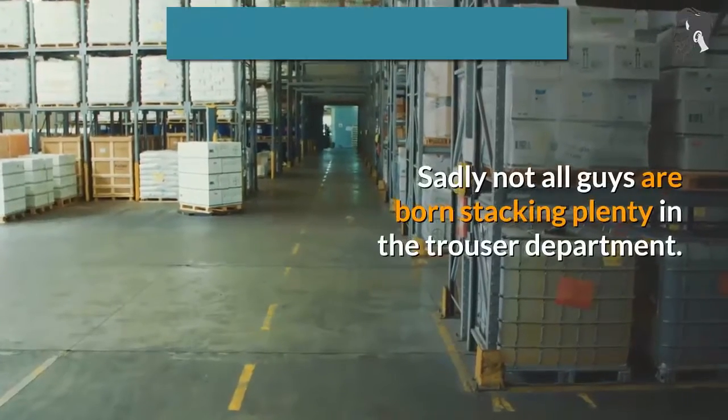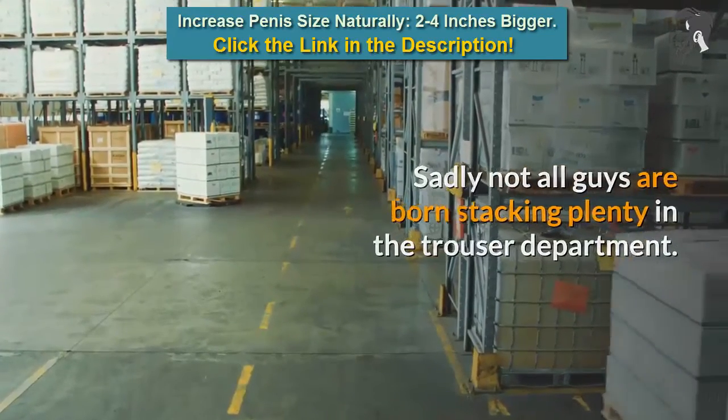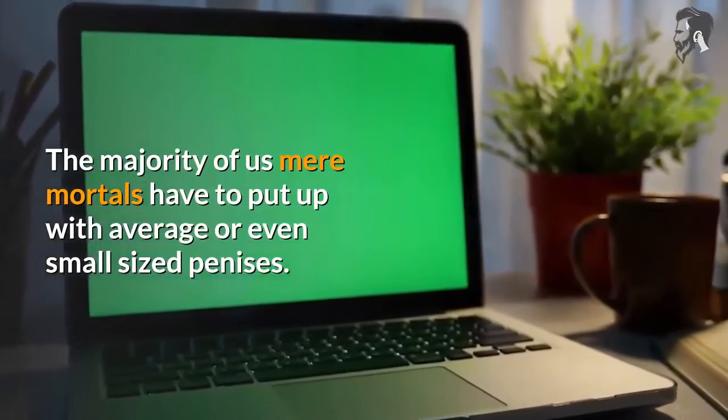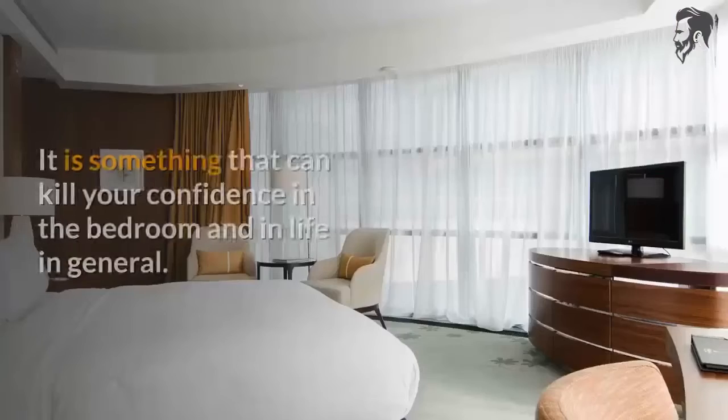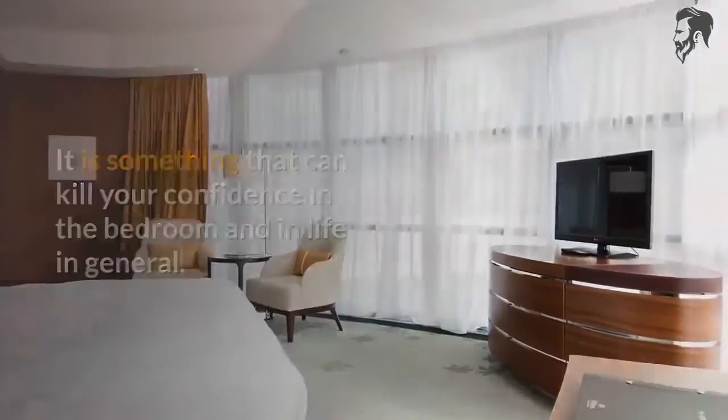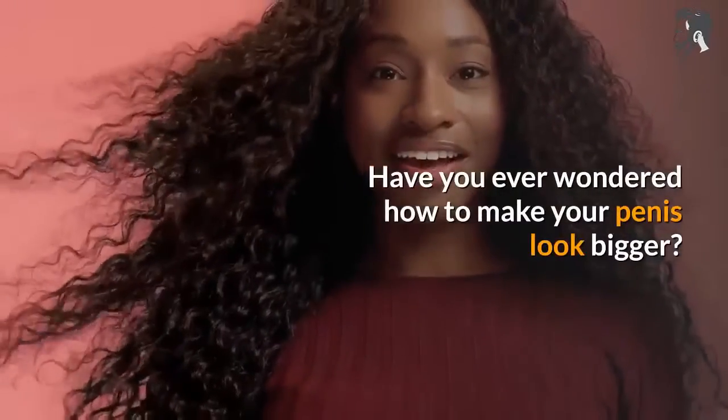Sadly not all guys are born stacking plenty in the trouser department. The majority of us mere mortals have to put up with average or even small sized penises. It is something that can kill your confidence in the bedroom and in life in general. Have you ever wondered how to make your penis look bigger?